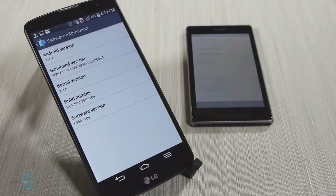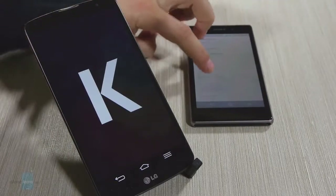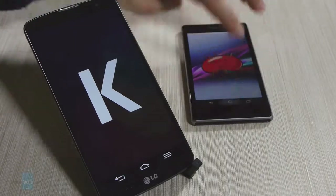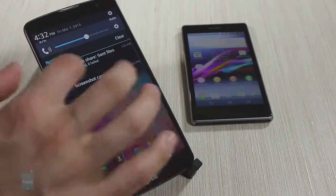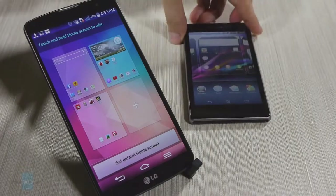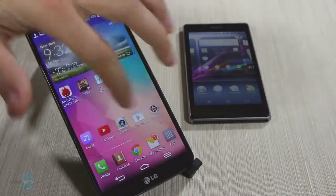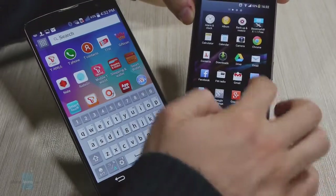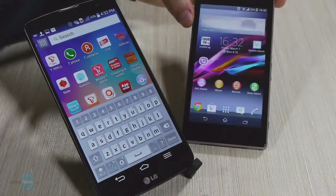Being the newer device, the LG G Pro 2 ships with Android KitKat, while the Sony Xperia Z1 has been updated to Android 4.3 and is still waiting for the KitKat update. LG uses its Optimus skin on top of Android while Sony uses its Timescape interface. LG's skin comes with a rainbow of eye-popping colors, flashy animations and transitions, and a fun cartoony look. Sony's skin looks more mature, with more toned-down colors, and while animations are present, they're not as in-your-face.